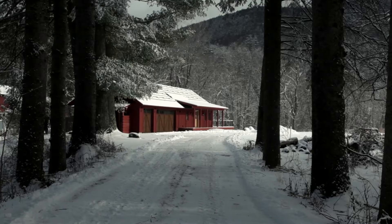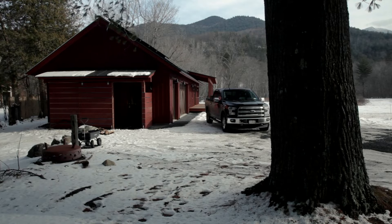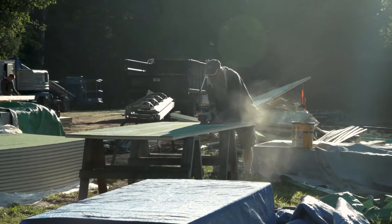This house is a 700 square foot living space and a 700 square foot garage. It's going to produce, with the solar panels on the roof, roughly 14 kilowatts, which is about 30 to 40 percent more than what it will consume over the course of a year.